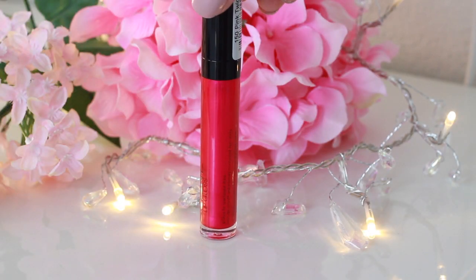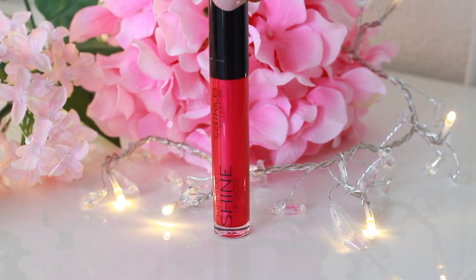I did get one lip gloss — this is the Catrice Cosmetics Infinite Shine Lip Gloss. I just thought the color was really cool. This is Pink Twice, number 150. I'm actually wearing this on my lips today. Unfortunately it doesn't come out as strongly pigmented as it looks in the tube, because this has sort of a bluish shine to it.